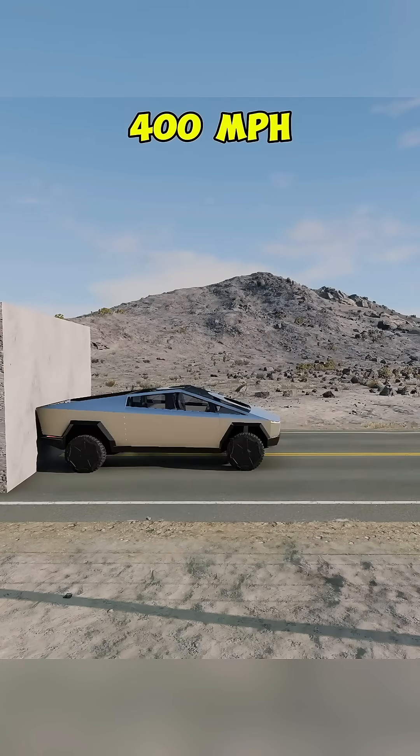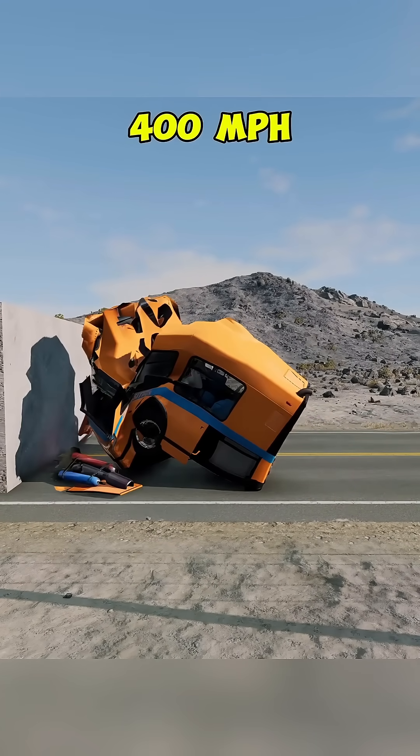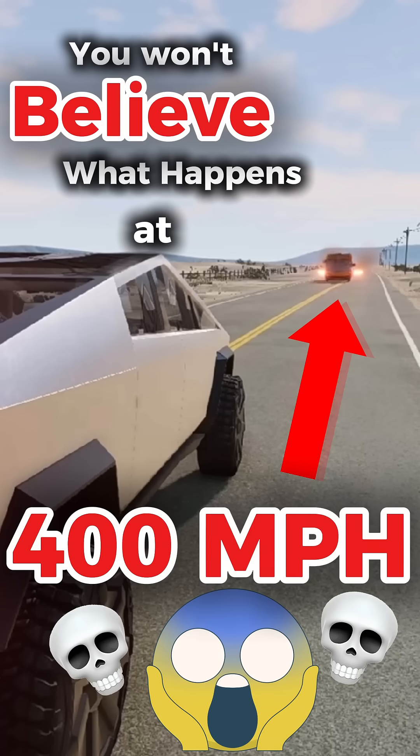And at 400 mph, the bus becomes a missile and the Cybertruck is vaporized on impact. From 10 to 400 mph, every test shows the true limits of engineering and physics.